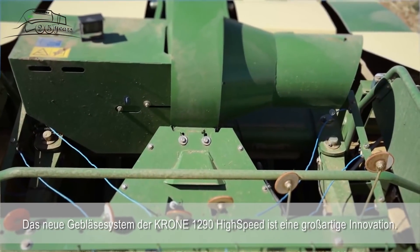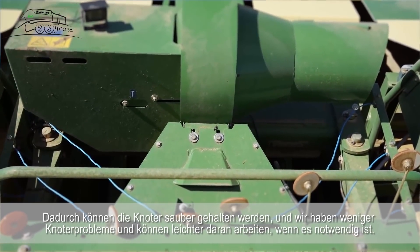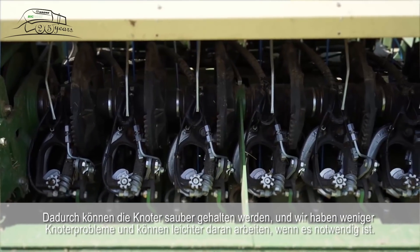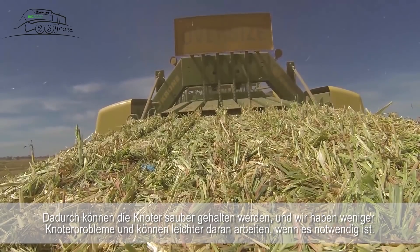The new blower system on the Crone high speed 4x3s is a great innovation. It allows us to keep the knotters clean and we have less knotter troubles, and they're easier to work on up there if we have to get up there.